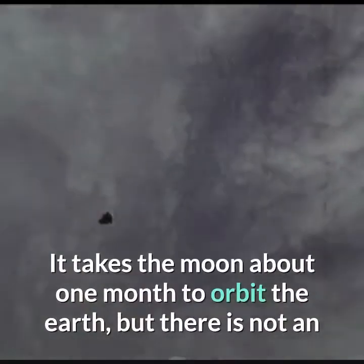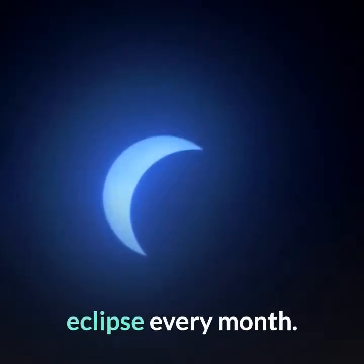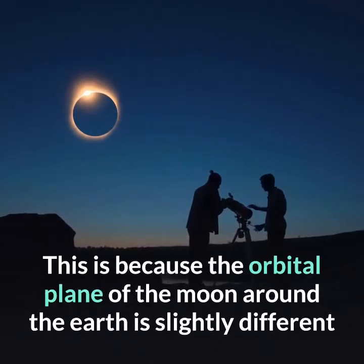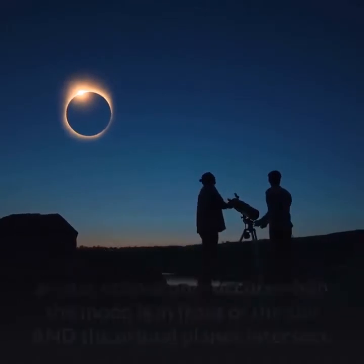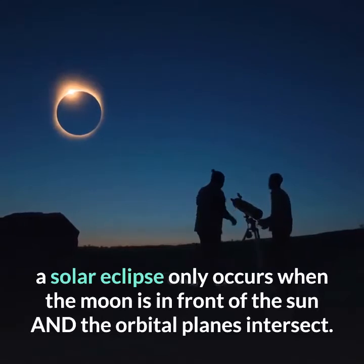It takes the moon about 1 month to orbit the Earth, but there is not an eclipse every month. This is because the orbital plane of the moon around the Earth is slightly different than the orbital plane of the Earth around the sun. Therefore, a solar eclipse only occurs when the moon is in front of the sun and the orbital planes intersect.